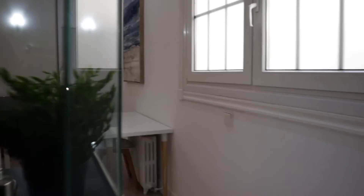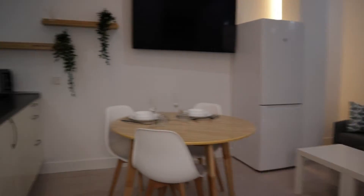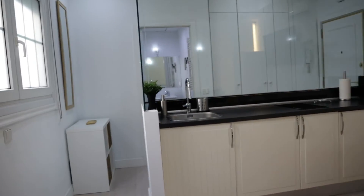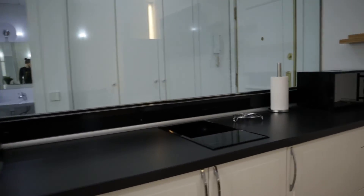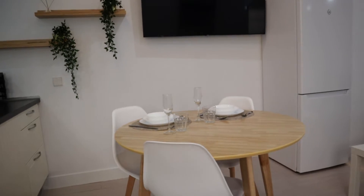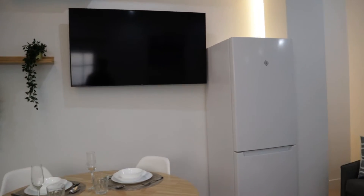Continue walking, we found this beautiful living area and kitchen area of the apartment. The kitchen is fully equipped with a sink, two stoves, a microwave, a dining area, and the fridge with the TV.